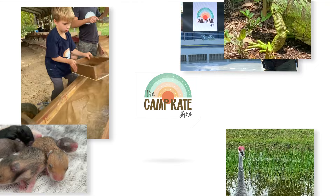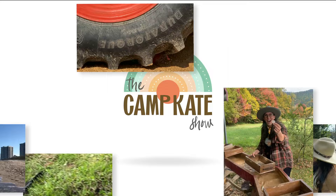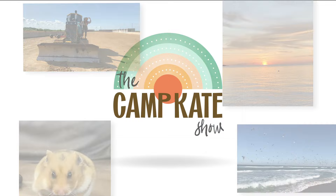I know a place where we can go. It's cool. It's hip. It's a show. It's Camp Kate. It's the Camp Kate Show.